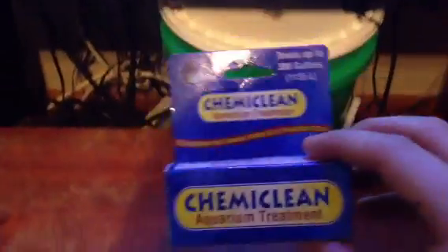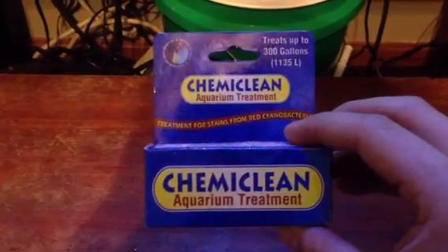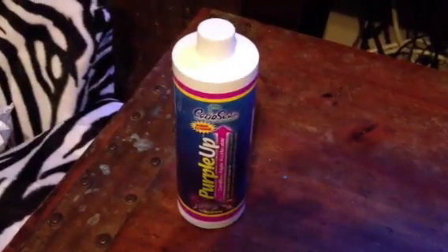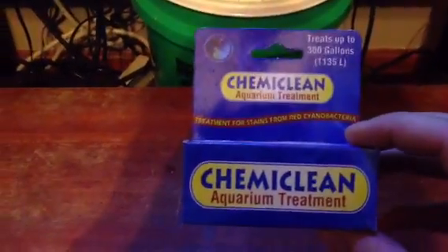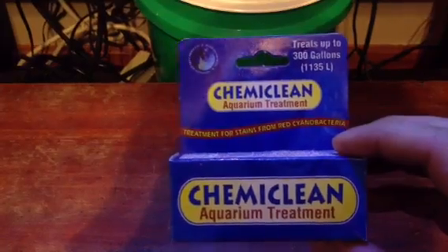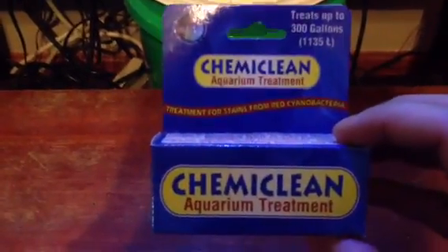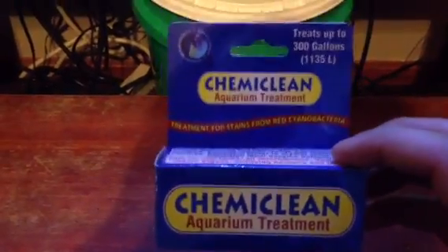Here is another product that you should not use in your aquarium. Earlier we did Purple Up and we discussed that. Now we are discussing Chemiclean. It's a product by Void Enterprises, used for the treatment of red cyanobacteria.